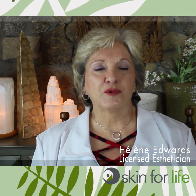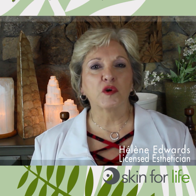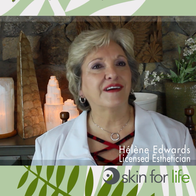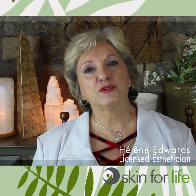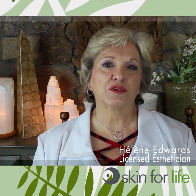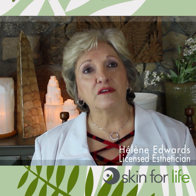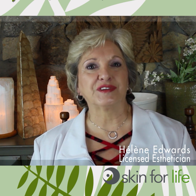Hi, my name is Hélène Edwards. I am a licensed esthetician with 40 years of experience working both here in North Carolina and South Carolina. I'm also a national educator, able to educate other estheticians who wish to do post-graduate training in different areas, including oncology restorative skin services, which is one of my specialties.